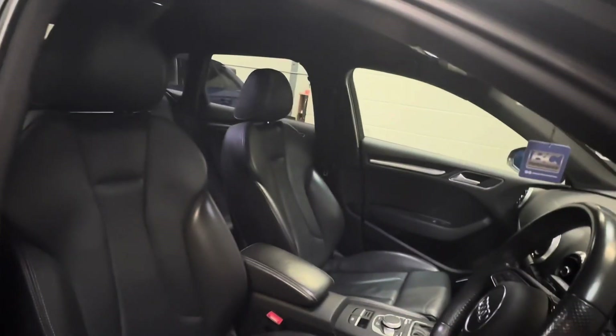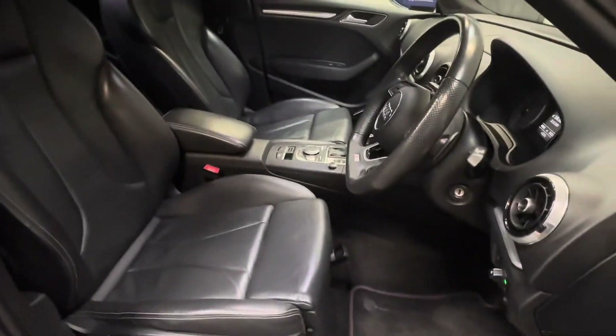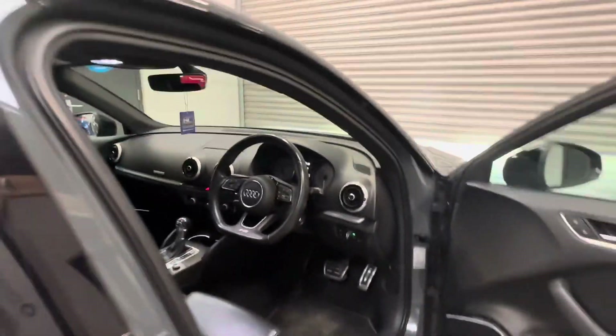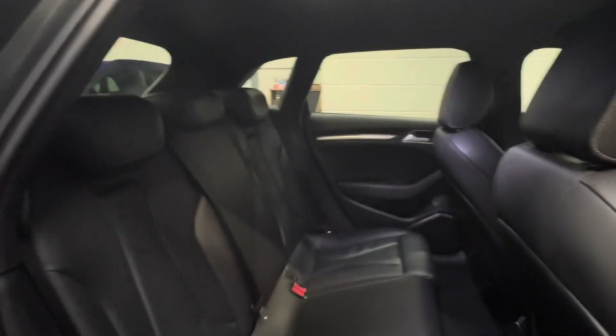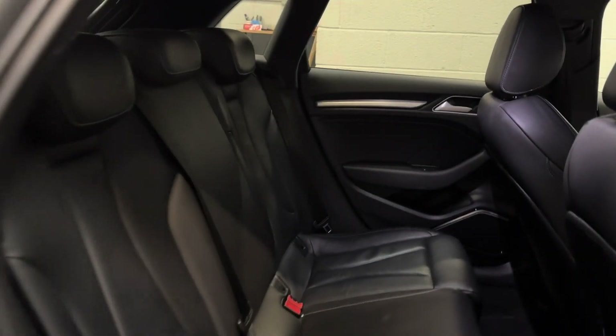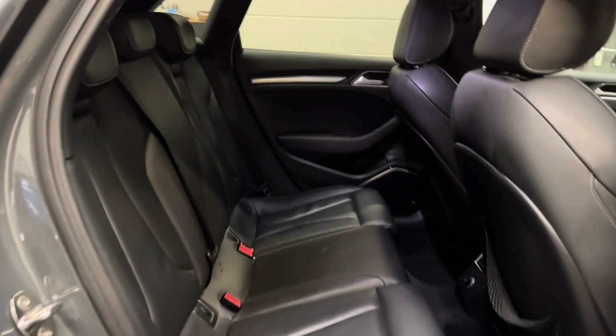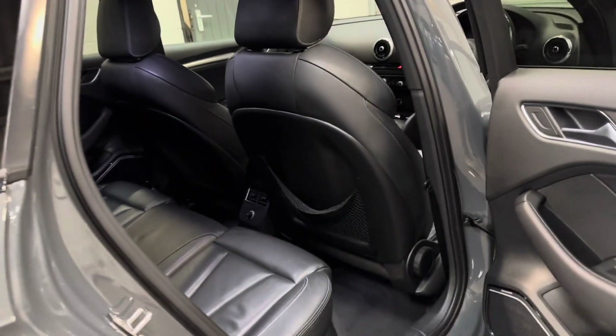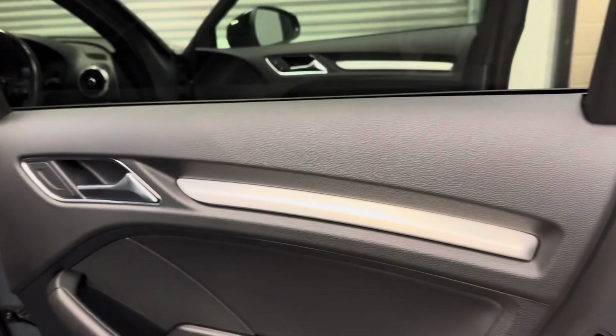Full black leather interior, driver and passenger seat heating, automatic lights, Isofix rear seats, and original Audi tailored mats with brushed aluminium interior.